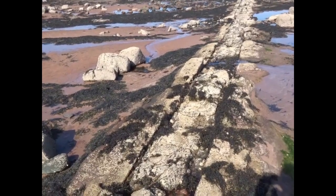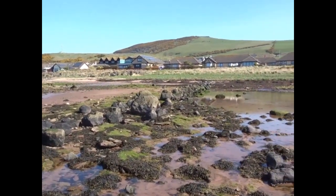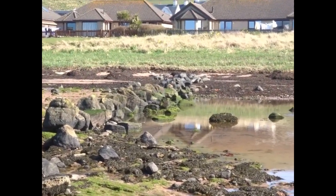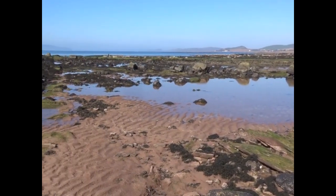One of the best preserved V-shaped yairs or fish traps is close to the Sea Mill Hydro. Here there's a natural dike of basalt, which would have had stones or boulders on top of it, but the other wall of the V-shape is still present, and very clearly it's not sitting on a dike — it's been of artificial construction.